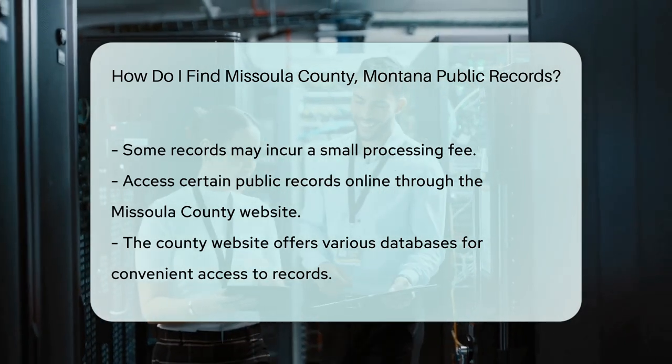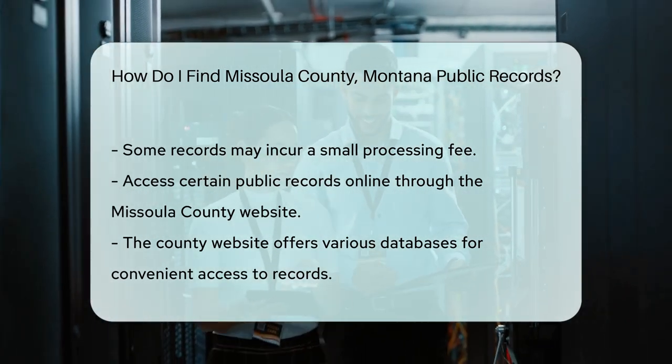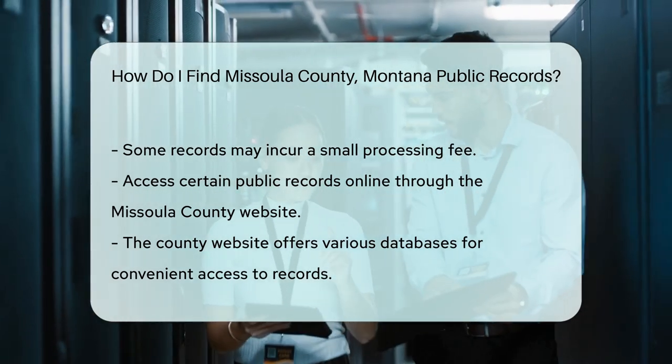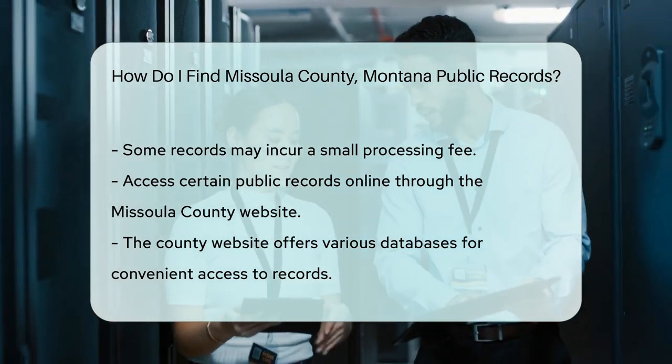Some records may require a small fee for processing. You can also access some public records online through the Missoula County website. They offer various databases for your convenience.